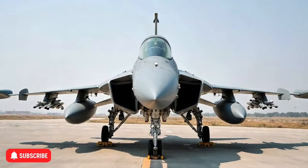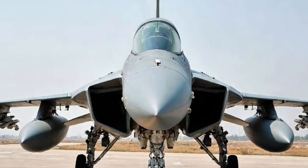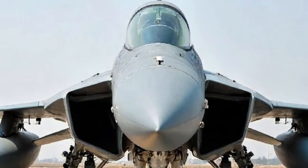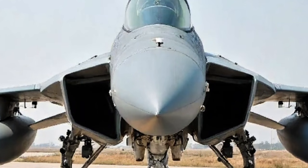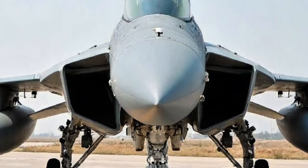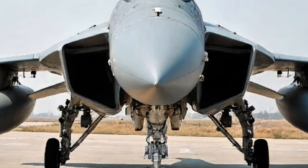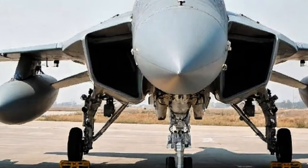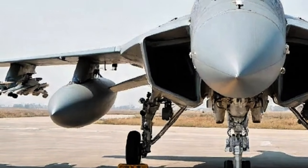Welcome back to my channel Vehicle Buzz. Today we're diving into an exciting and powerful machine from the skies, the 2025 JF-17 Thunder Fighter jet. This aircraft has evolved impressively over the years, and the 2025 variant showcases enhancements in every department, from design to performance, pushing it closer to top-tier fighter standards while maintaining its cost effectiveness. Let's get into the full review.